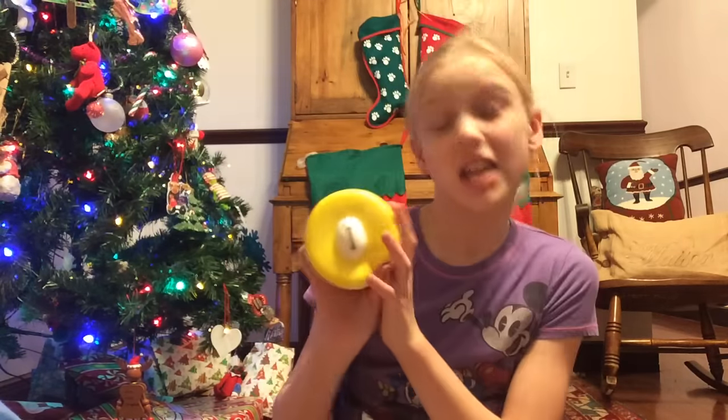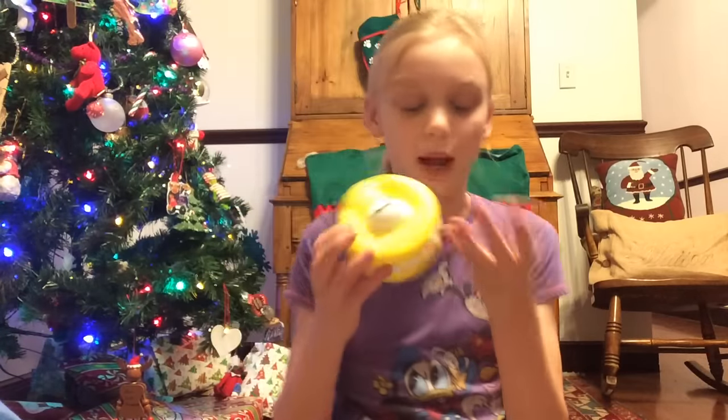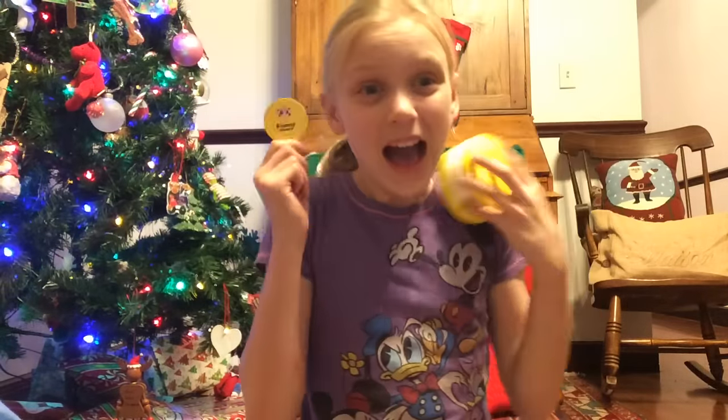I hope you guys enjoyed this video. Tell me in the comments down below — how do you think about the squishy? And would you want a Baymax macaroon squishy? I hope you guys enjoyed this video. Please comment, like, and subscribe. And yeah — bye bye!